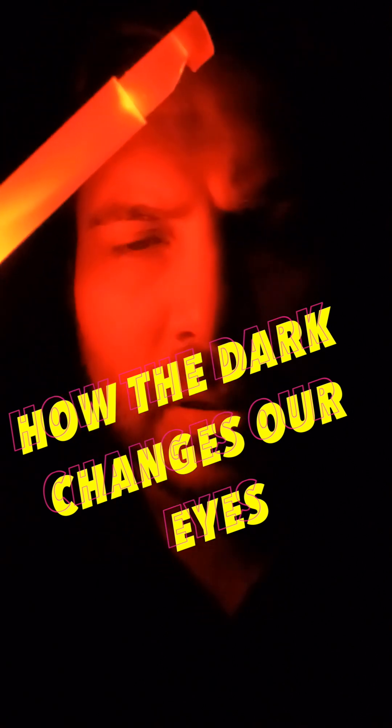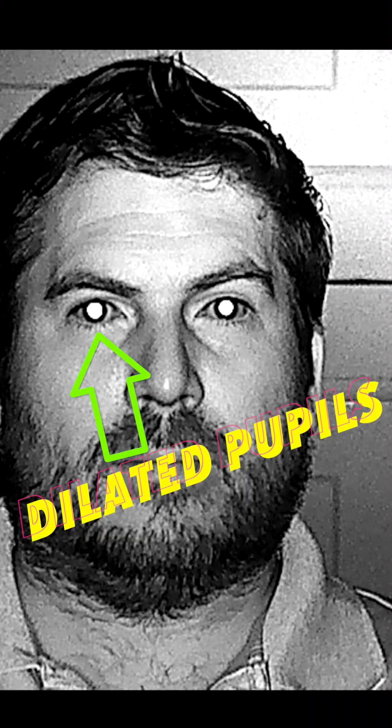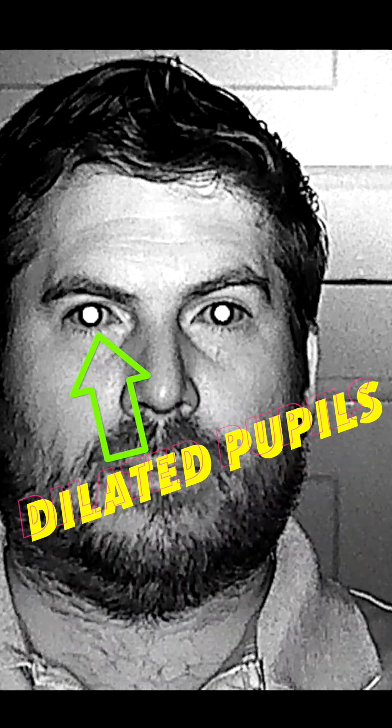Why do humans have such bad night vision? Right now I'm going to do a quick experiment using infrared night vision so you can see the changes in my eyes. This is infrared night vision. Here you're going to see my eyes fully dilated because it's dark and they're trying to let in as much light as possible.